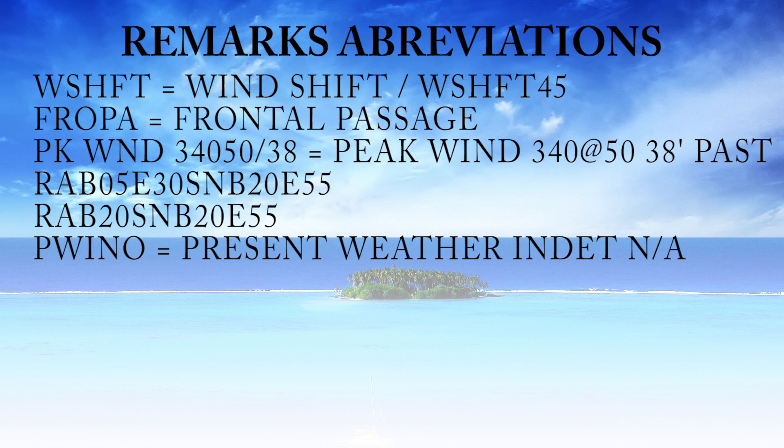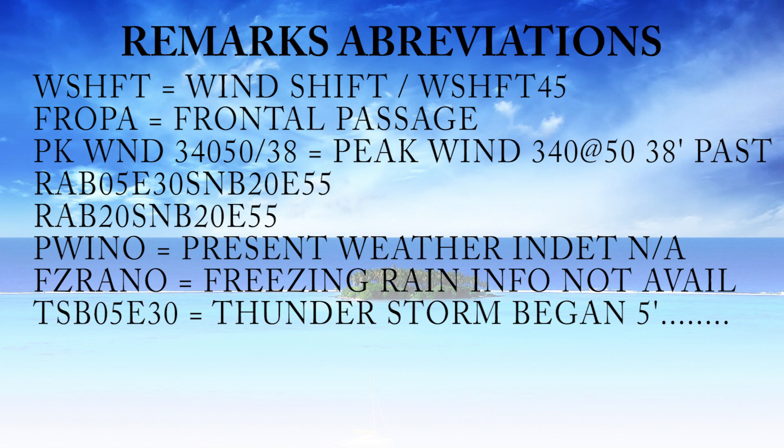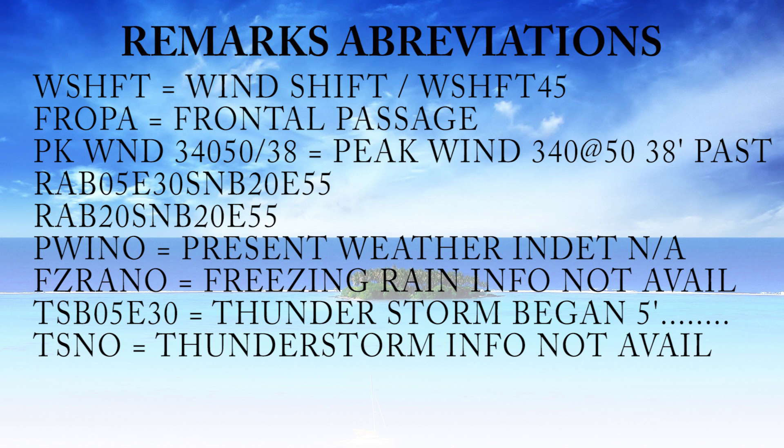PWINO means present weather identifier not available — basically weather sensors are inoperative. FZRANO means freezing rain info not available — the freezing rain sensors are inoperative. TSB05E30 is thunderstorm began 5 minutes past the hour, ended 30 minutes past the hour — just a begin/end remark again. TSNO is a pretty common one — thunderstorm info not available, meaning the lightning detection system is inoperative on the AWOS or ASOS.